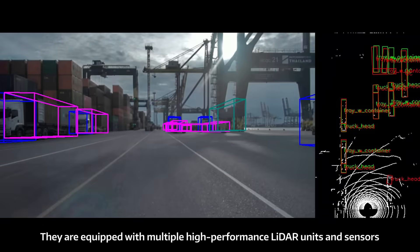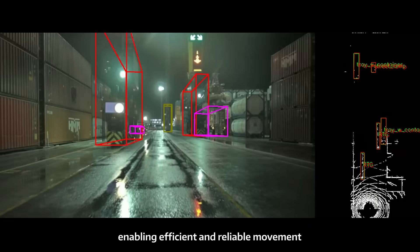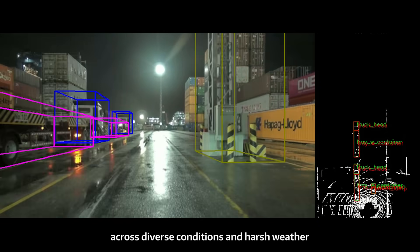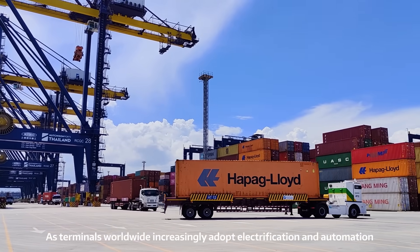They are equipped with multiple high-performance LiDAR units and sensors, enabling efficient and reliable movement across diverse conditions and harsh weather. As terminals worldwide increasingly adopt electrification and automation,